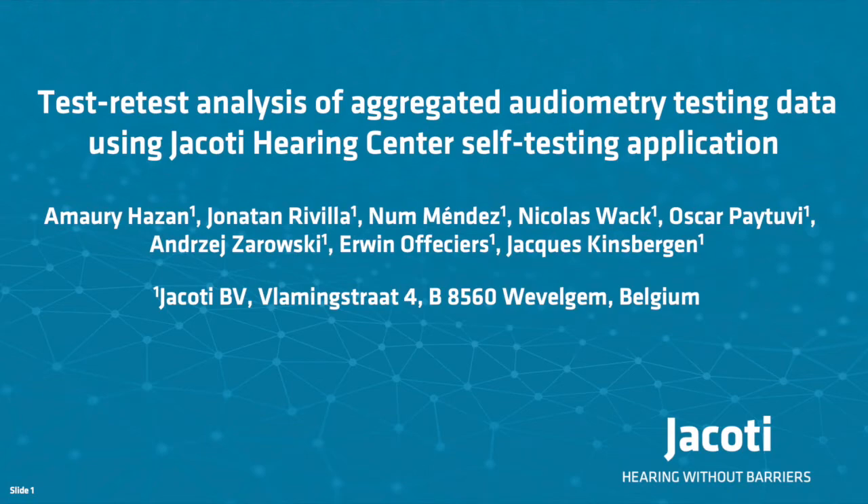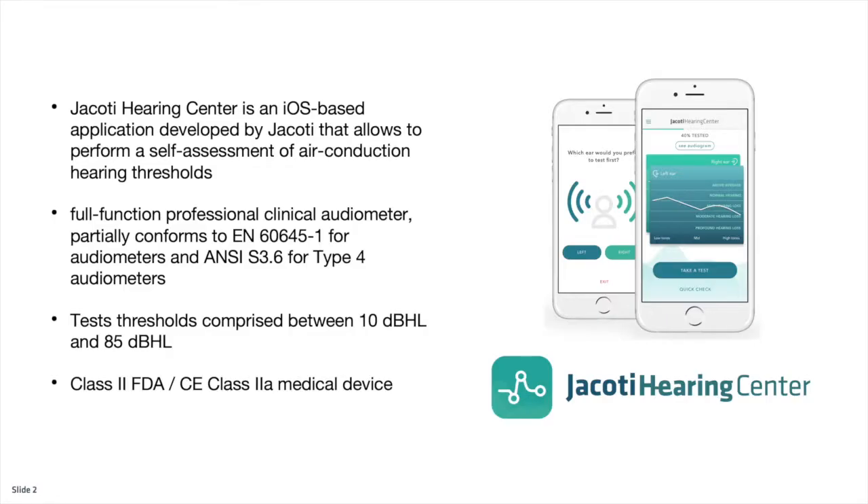In 2016, JAKOTI released an application for self-testing of air conduction hearing thresholds. The application is called JAKOTI Hearing Center and runs on iOS devices. It's a full-function professional clinical audiometer that allows testing of thresholds between 10 and 85 dB HL. It's a medical device both in the US and the EU.